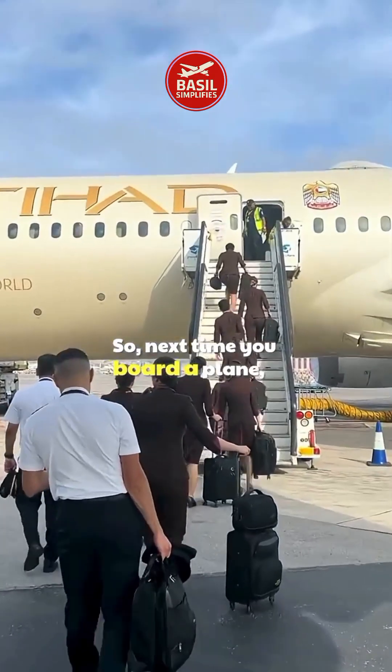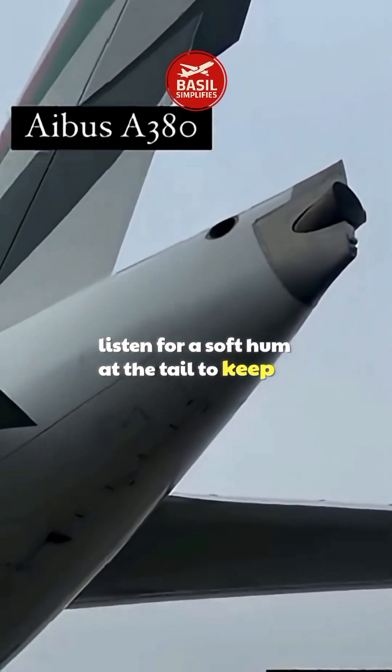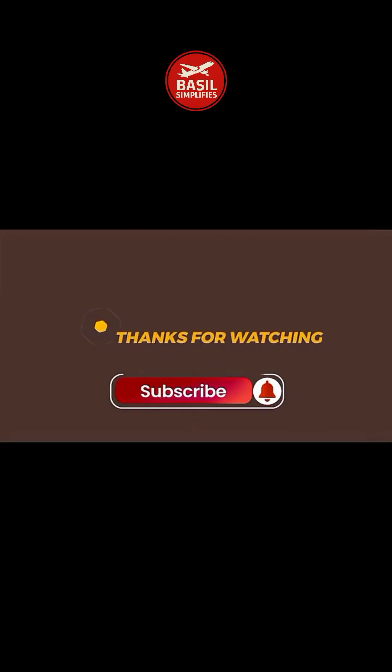So next time you board a plane, listen for a soft hum at the tail — that's the APU, working to keep your flight safe, comfortable, and ready for takeoff. If you found this fascinating, subscribe for more insights that simplify the wonders of aviation.